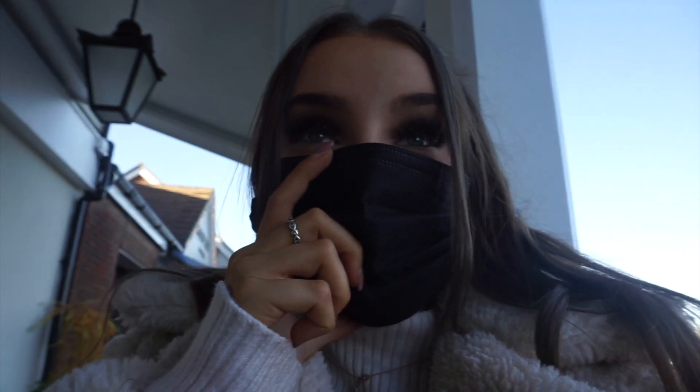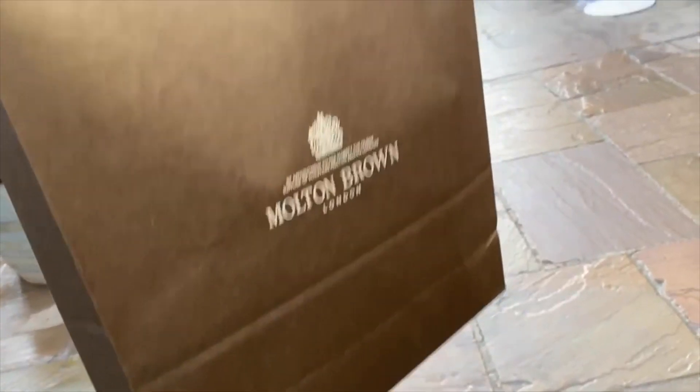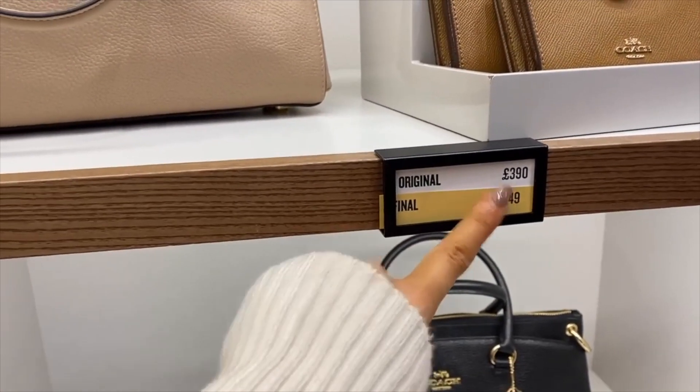Just got into the queue for Dior — the virtual queue. We're 14th. So we're going into Maltenborough now. Mum got some purchases — signing Christmas presents.